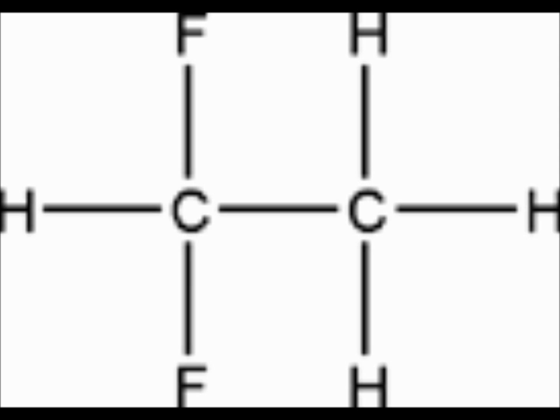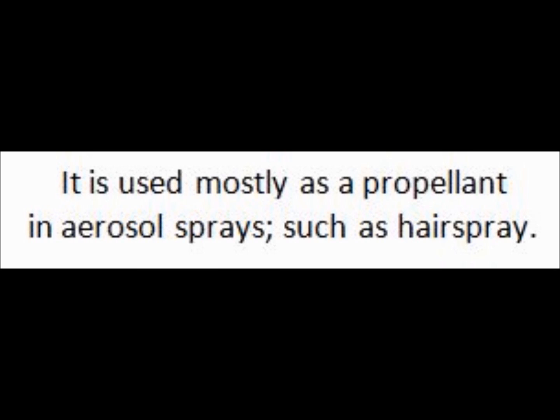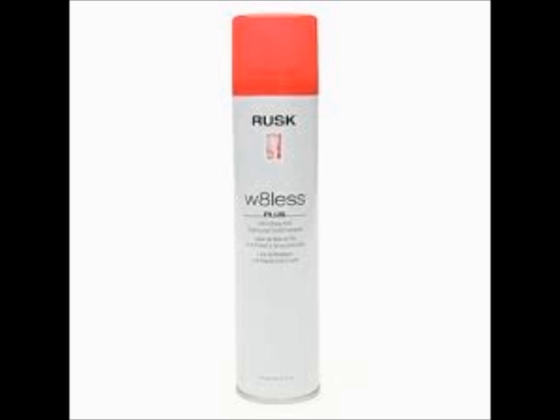Hydrofluorocarbon 152A consists of four hydrogen atoms, two fluorine atoms, and two carbon atoms. It is used as a propellant in most aerosol sprays, such as the hairspray we use every day.